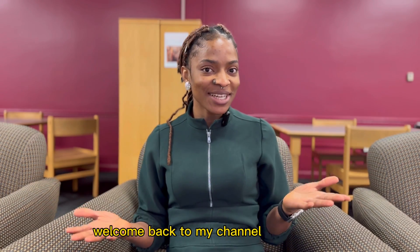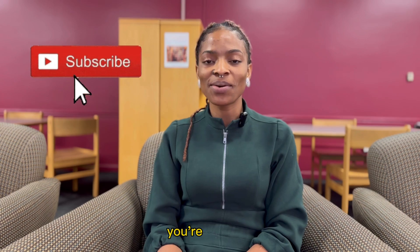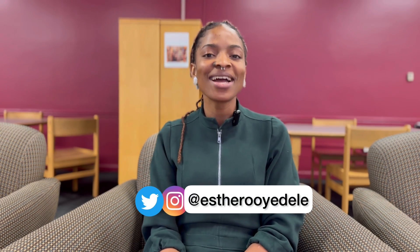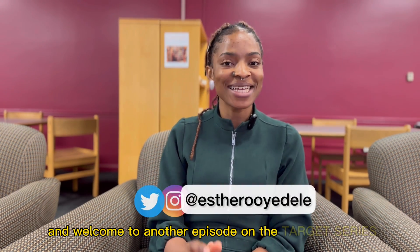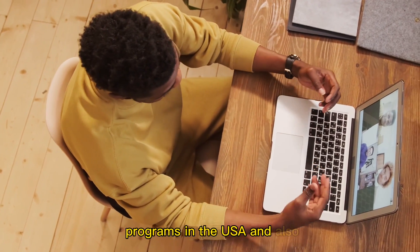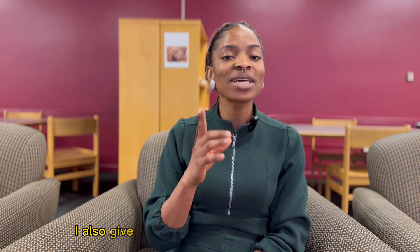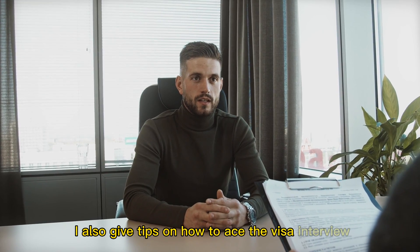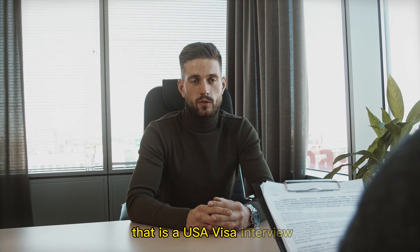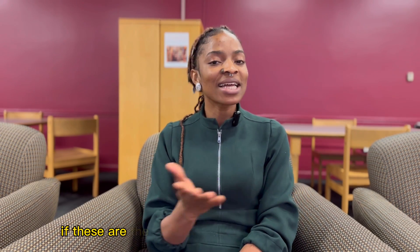Hello friends, welcome back to my channel. If you're a returning subscriber, welcome back, and if this is your first time on this channel, welcome. My name is Esther and welcome to another episode on the Target Series. On Target Series, I share information about how to apply to graduate programs in the USA and also how to get full scholarships. In addition, I also give tips on how to ace the USA visa interview and opportunities for working in the USA.